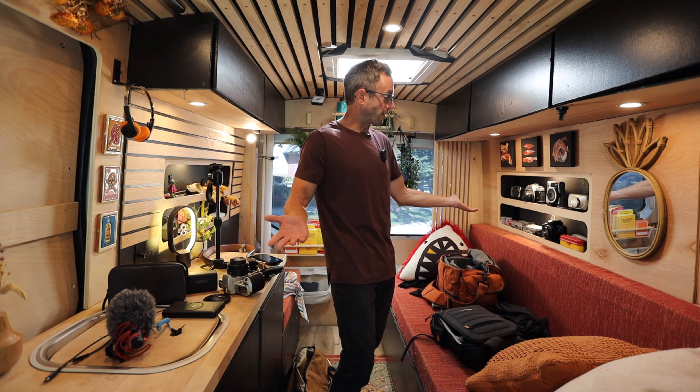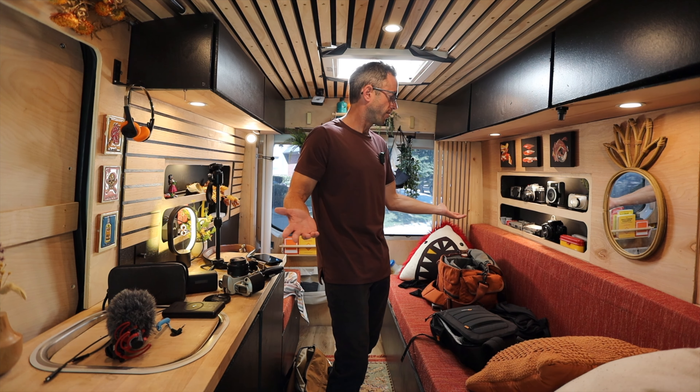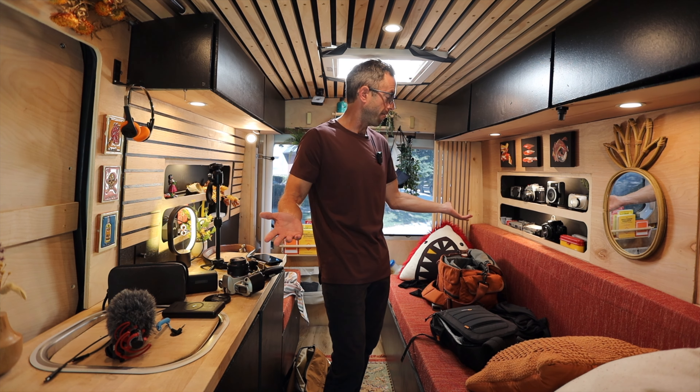Drone. You don't need a drone. That's another thing I use once every couple months, and I'm afraid of it.